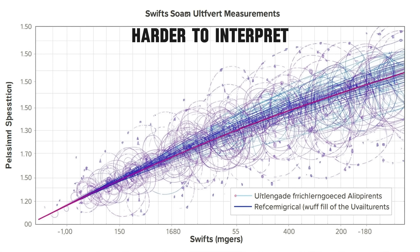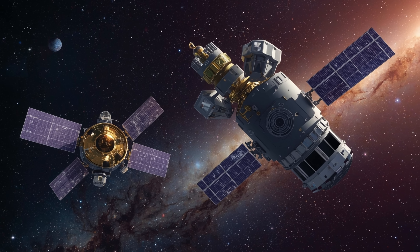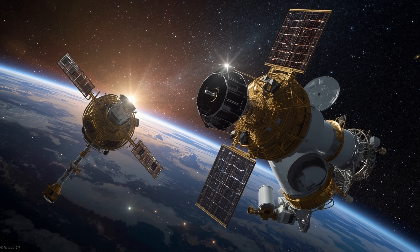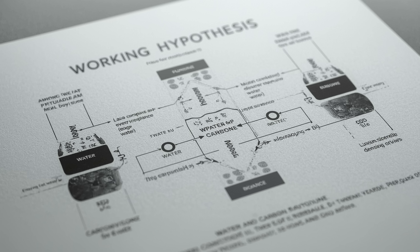This finding becomes harder to interpret when placed alongside Swift's earlier ultraviolet measurements of strong water release. One plausible explanation is that both observations are correct but reflect different factors. Swift and Webb observed at different times, in different wavelengths, and from different angles. Outgassing is not uniform across a comet's surface — regions releasing water might dominate at one point in time, while others rich in CO₂ become more prominent later. For now, the working hypothesis is that both water and carbon dioxide are present in significant amounts, with their balance shifting depending on conditions.